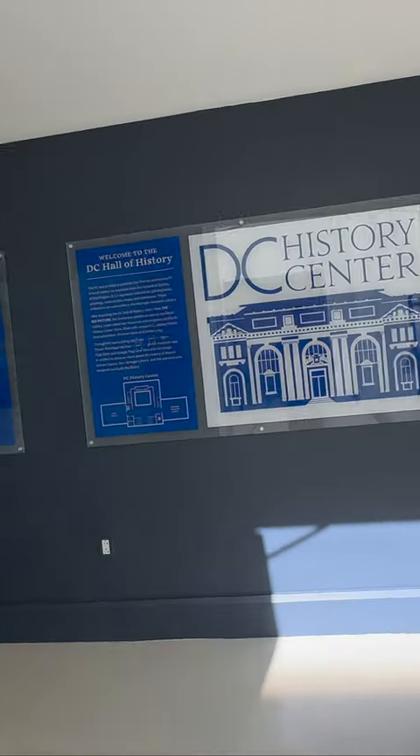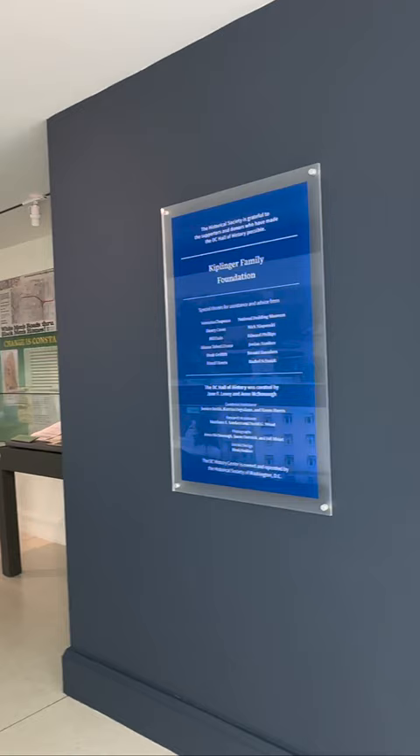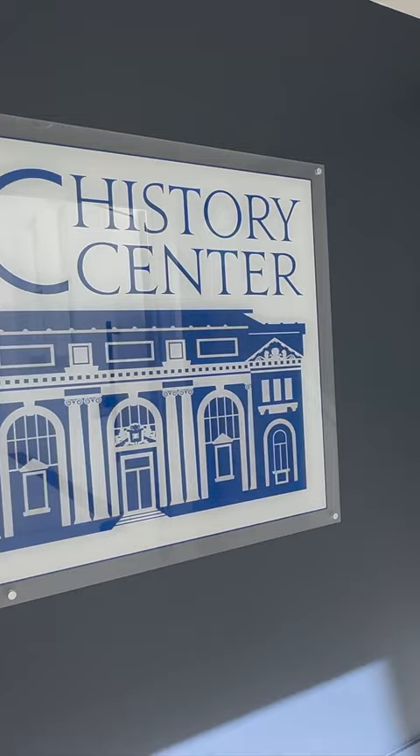On the top floor of the Carnegie Library, the North Gallery contains the DC Hall of History. Founded in 1894, the DC History Center aims to deepen the understanding of the city's past to connect, empower, and inspire.